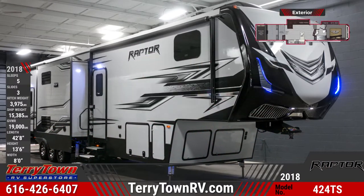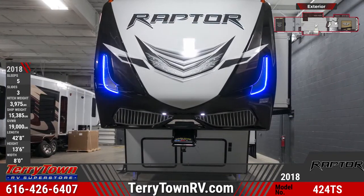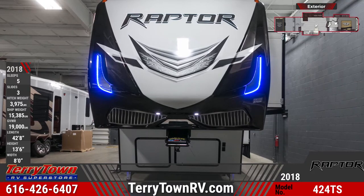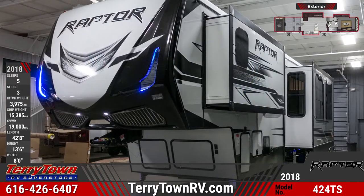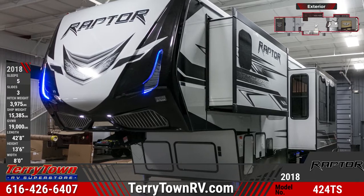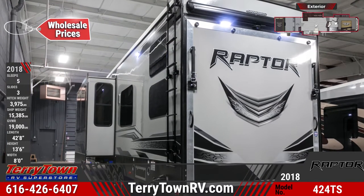For the perfect combination of cargo carrying capabilities and high-end luxury, check out this 2018 Raptor 424TS toy hauler from Tarrytown RV. This large Raptor toy hauler has Oxford gray high-gloss exterior sidewalls and two electric awnings with LED lights. The stunning front-end cap has max turn technology and sharp blue LED lights.